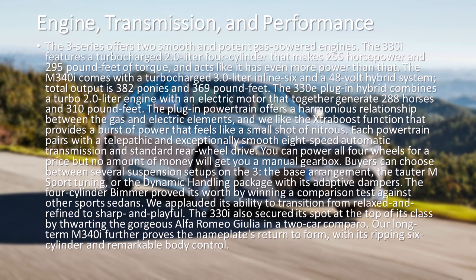Each powertrain pairs with a telepathic and exceptionally smooth eight-speed automatic transmission and standard rear-wheel drive. You can power all four wheels for a price, but no amount of money will get you a manual gearbox.